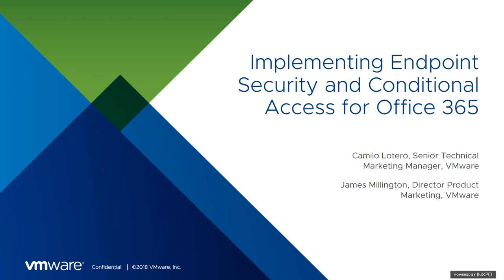Good afternoon. My name is James Millington, Director of Product Marketing here at VMware. Thanks very much for joining us for this webinar, Securing Office 365 with VMware Workspace ONE Conditional Access. I'm joined today by my colleague Camilla Letero, Senior Technical Marketing Manager, also from VMware.